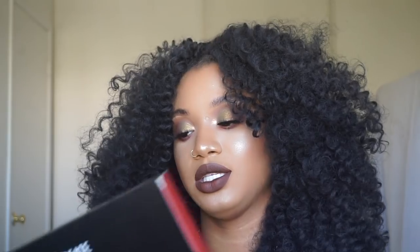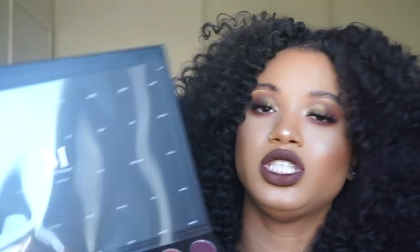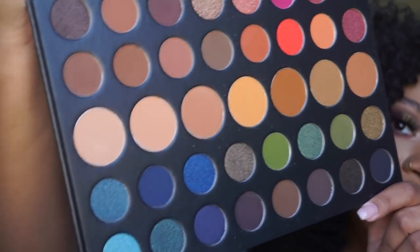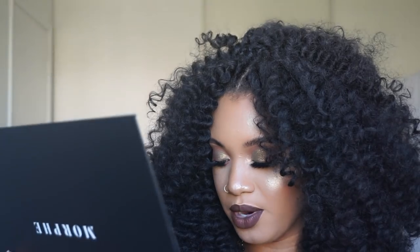I got three eyeshadow palettes. First, the 39A, which is a huge palette. It comes with a clear sheet that tells you all the colors. It has a variety of colors — cool tones, warms, and then in the middle there are face palette colors like contouring shades, which is cool for makeup artists who can just take one palette for everything.